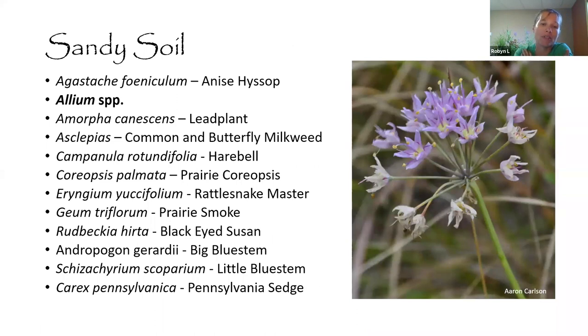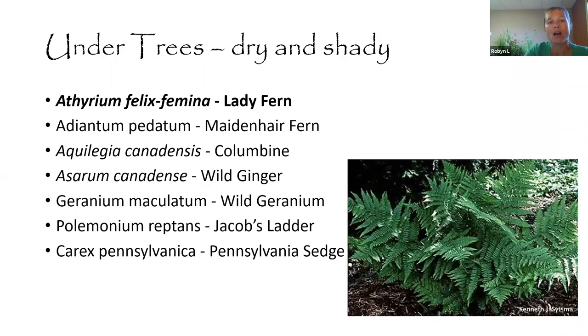For sandy soil — relevant for people on a lake or river, or on former construction sites where topsoil has been removed: there's a specific list of species that do better in those spots, including a wild prairie onion, a fun addition. Under trees is a tricky spot — dry and shady, with established trees competing for water, light, and nutrients. You'll need to baby newly planted plants until they get established and can compete on their own. Ferns, wild ginger, wild geranium, and Pennsylvania sedge all do really well under trees.